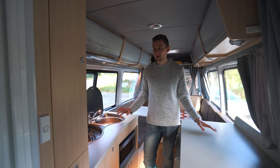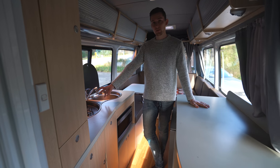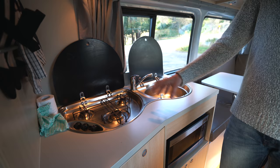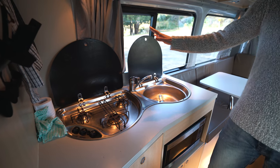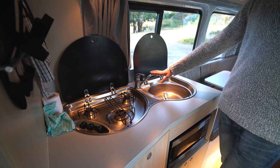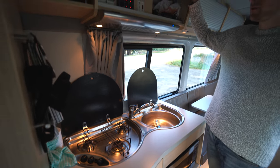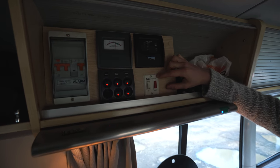Here's the kitchen. On my side it's got a two-top gas burner stove, which is plenty to do simple cooking. You also have the sink with both hot and cold water, depending on whether you're using the water heater, which is powered by gas.